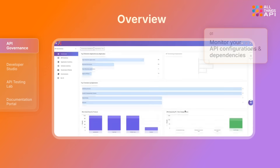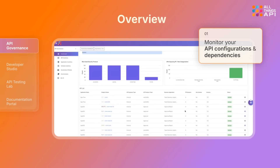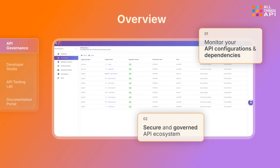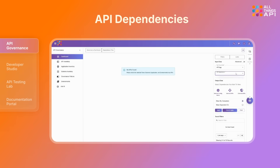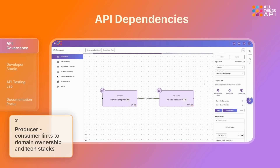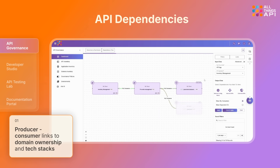ATA monitors your API configurations and dependencies, creating a secure and governed API ecosystem across the company. Know exactly who's affected, where, and how. From producer-consumer links to domain ownership and tech stacks, the dependency graph makes impact obvious.